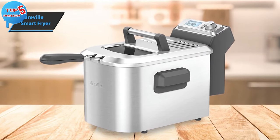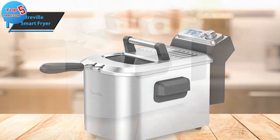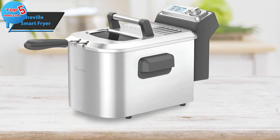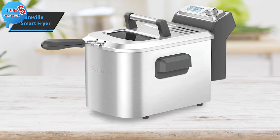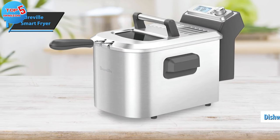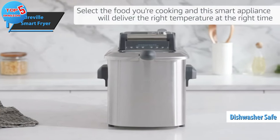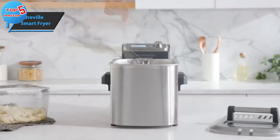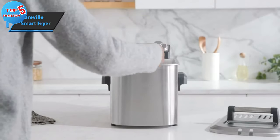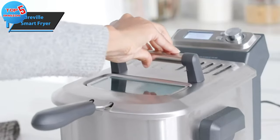Familiarizing yourself with the controls is necessary. To select from the preset menu, set the timer, and adjust the thermostat, simply use the scroll button. The model also includes indicators that let you know when the fryer is ready for use. Cleaning the Breville Smart Fryer is easy — all components except for the power cord and heating element are dishwasher safe, making it easy to maintain the appliance. Its powerful 1800-watt heating element radiates heat upwards, creating a cool zone below that collects oil and food particles. This feature keeps the cooking area cleaner, prevents over-burning, and extends the oil's lifespan.